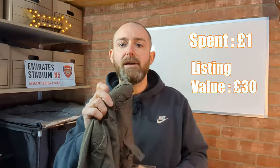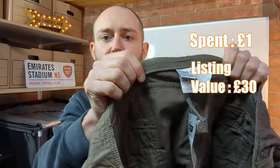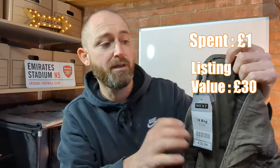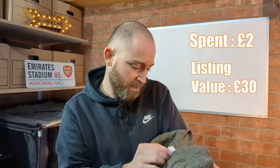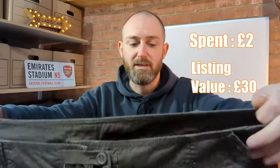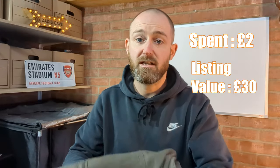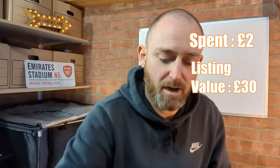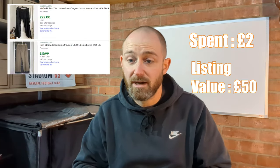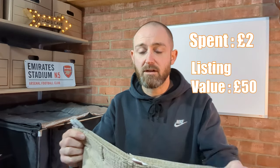I picked up these Next cargo trousers — slightly vintage Next label on them but brand new with tags, 18 regular, originally £26.99, but they were a pound as well. Everything in there was a pound — I just asked the lady and she confirmed. I think I should be seeing back about 20 pounds on those.